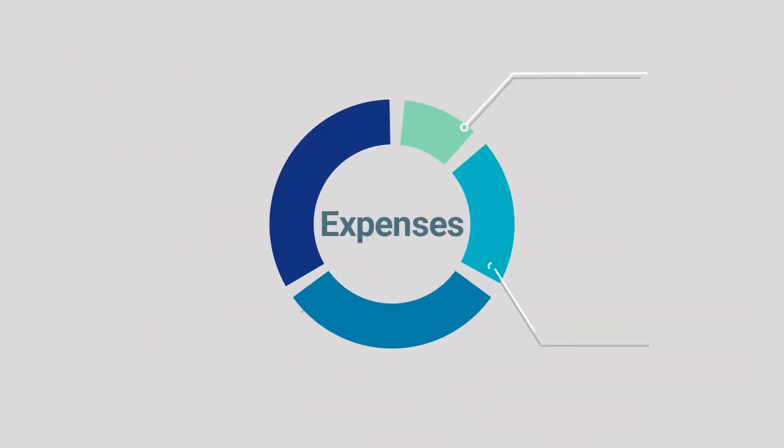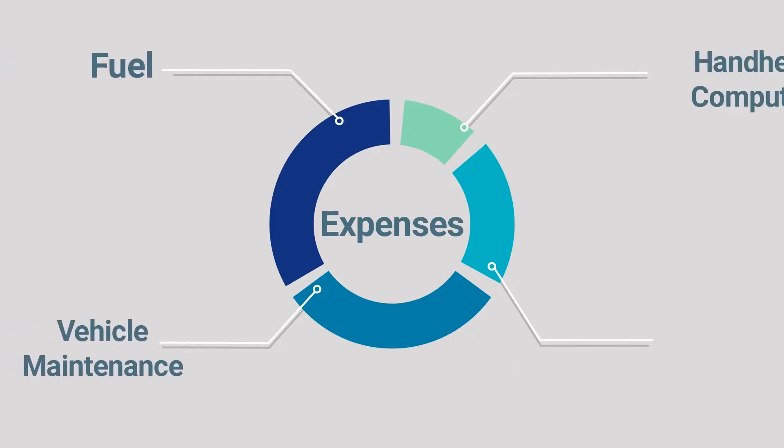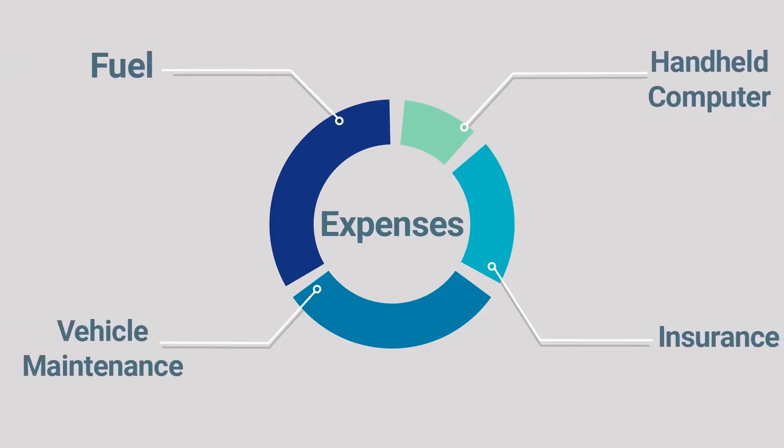The expenses include, but are not limited to, fuel, vehicle maintenance, handheld computer, and insurance. The route payment hasn't been calculated into this figure as there are too many variables.